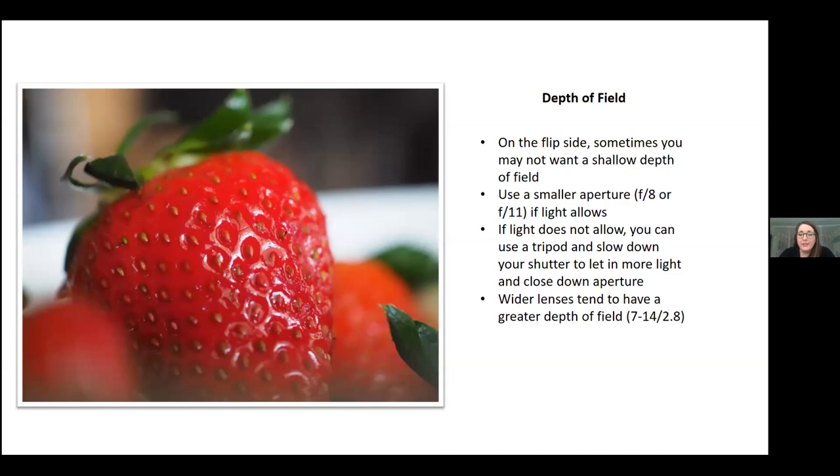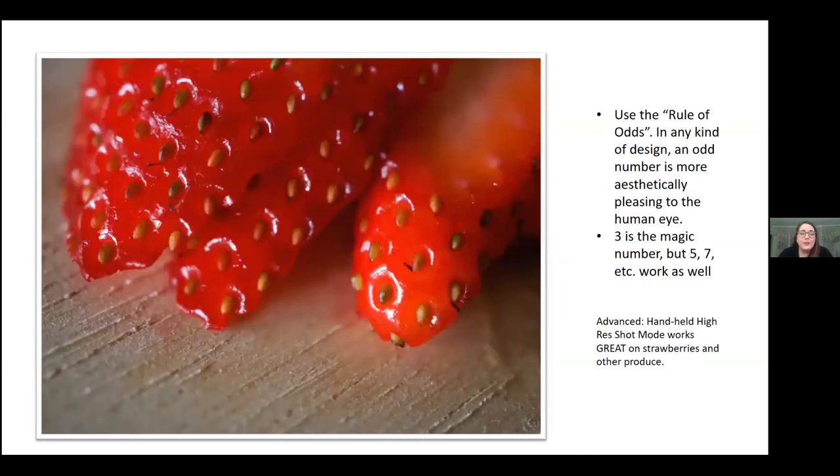Wider lenses tend to have a greater depth of field as well — like a super wide angle lens — although it changes the way your image looks because it gives a wider field of view. One technique you can use, not just for food photography but in design, decorating, or art generally, is the rule of odds. Odd numbers are more aesthetically pleasing to the human eye. Generally, the number three is the magic number, but five or seven also works better than four or eight.